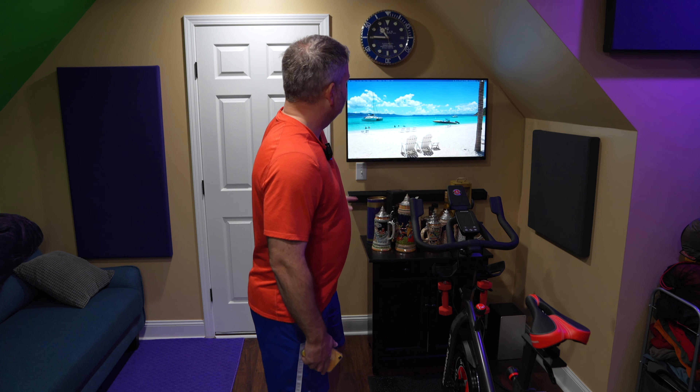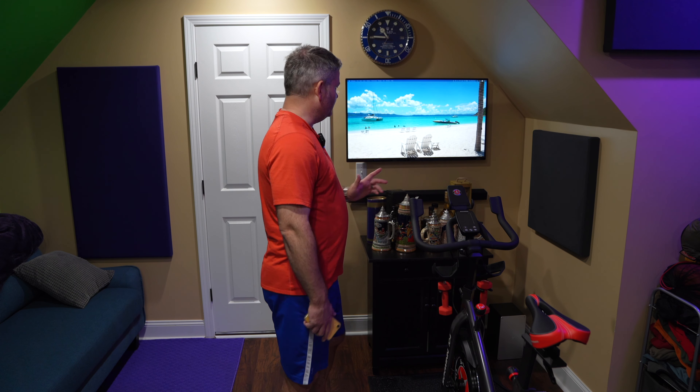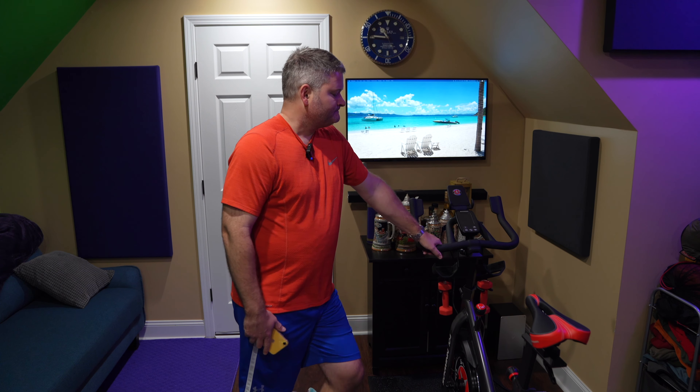This is the TV I use — you can find it linked in this video's description — and I use it for both Zwift and the Peloton app. Zwift from an app perspective is a little bit different animal. You can even use a computer; in my case I use a Mac, so I can plug my Mac in and run Zwift from it to get really cool, super smooth graphics because it's running from a computer instead of a phone or tablet.